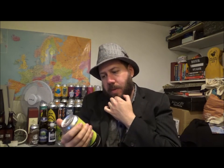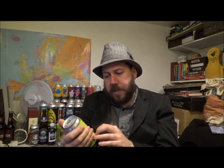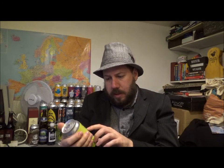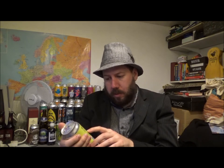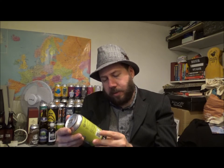It's brewed with Maris Otter, Pilsner, Flaked Barley and Oats. It's a single hop in this one — it's Citra — and the yeast is London Ale. 5.6% ABV, 30 IBUs. The usual ingredients: water, barley, oats, hops and yeast. So a 440ml can, best before the 31st of October.